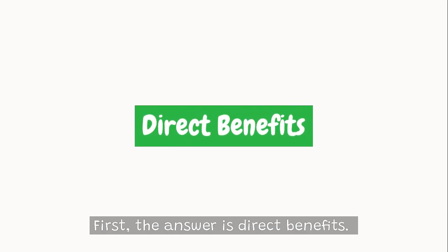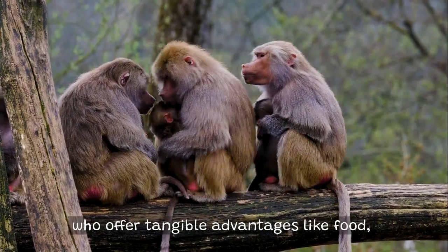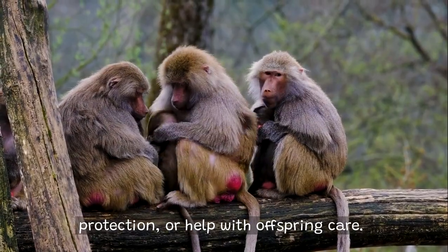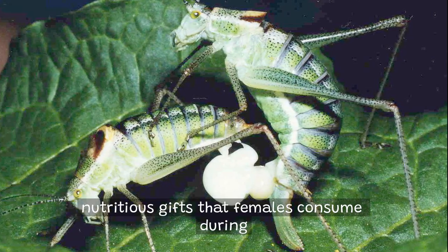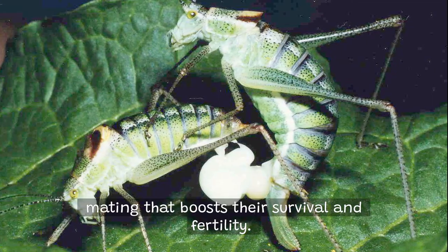First, the answer is direct benefits. This theory suggests females choose mates who offer tangible advantages like food, protection, or help with offspring care. For example, male bush crickets provide nutritious gifts that females consume during mating, which boosts their survival and fertility.